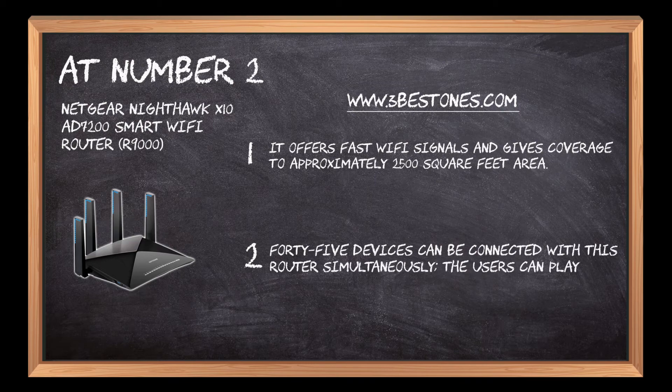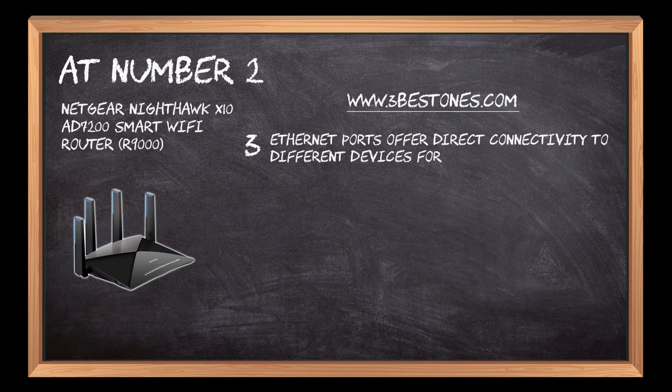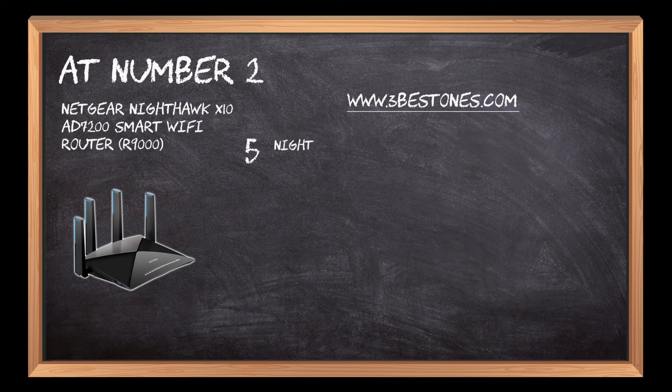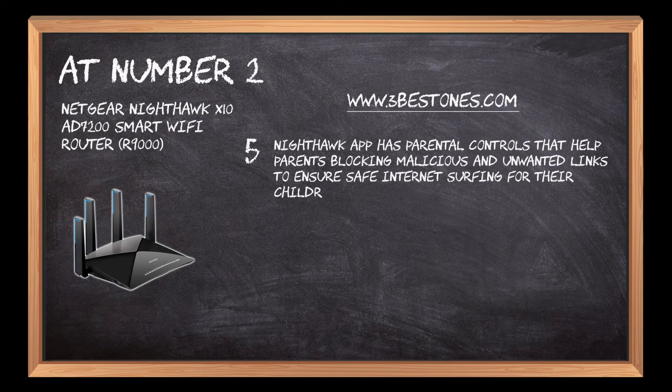The users can play and stream games without interruption. Ethernet ports offer direct connectivity to different devices for a seamless and uninterrupted internet experience. Two USB ports on the router allow convenient document sharing with printers or scanners. The Nighthawk app has parental controls that help parents block malicious and unwanted links to ensure safe internet surfing for their children.